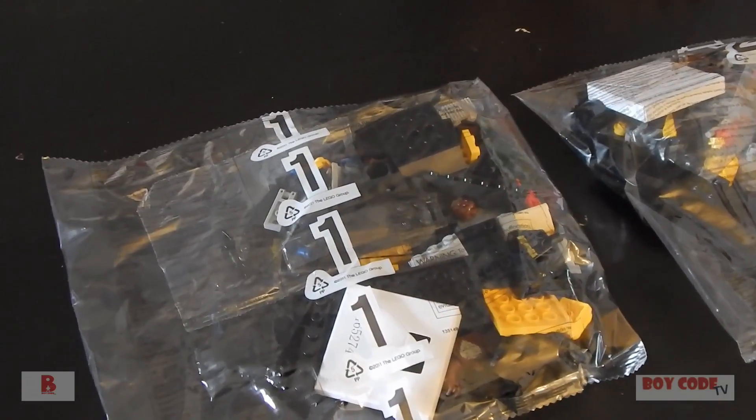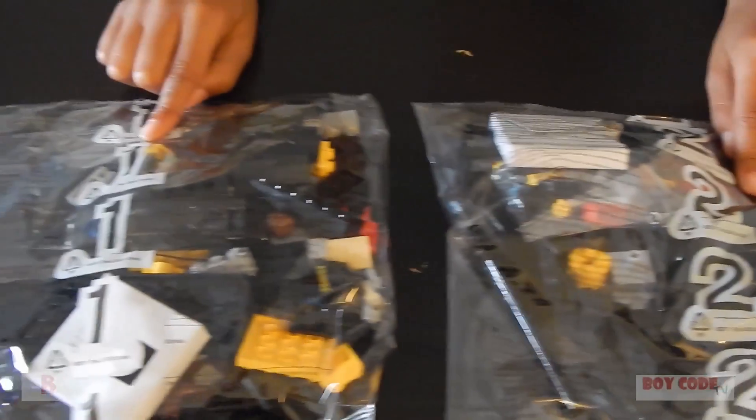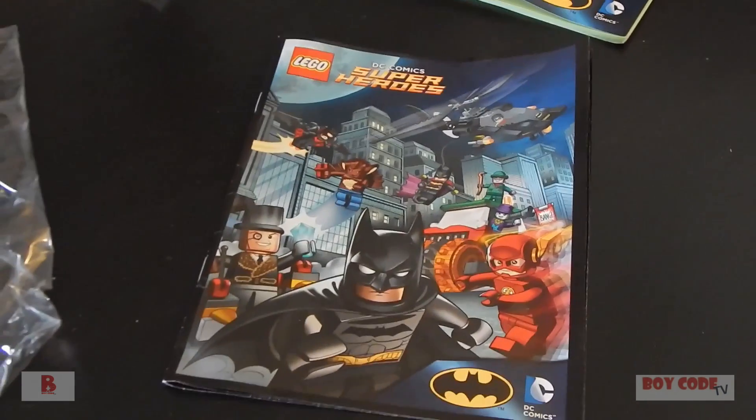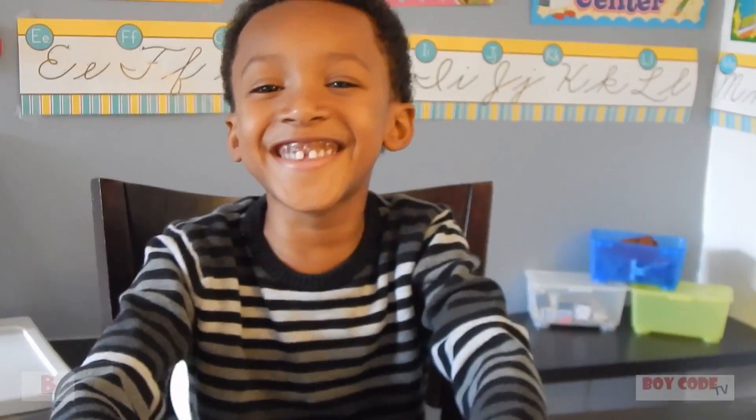Alright, so we've taken all the pieces out of the bag. Tristan, what is this that we have here? Two bags of Legos! We have two bags of Legos. We've got this awesome instruction book that comes with it and what's this, Tristan? A comic book! We get our own comic book. So what are we going to do next, Tristan? Let's put it together!